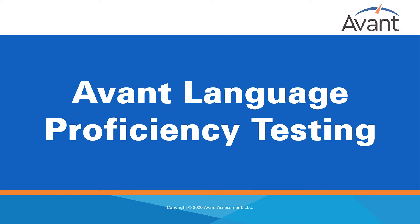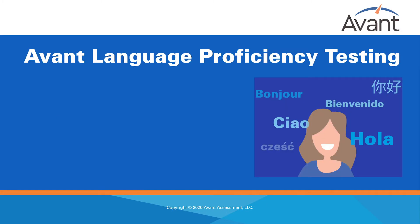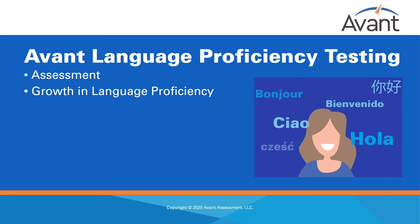Avant Language Proficiency Testing. It all begins with assessment. The learning cycle begins by assessing in order to understand where your learners are in their language competencies and what they need. It also ends by assessing to understand how much they have grown in their language proficiency and how to set goals for the next cycle of learning.